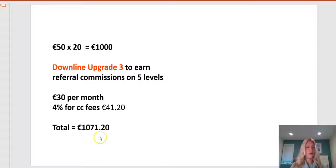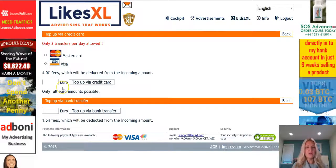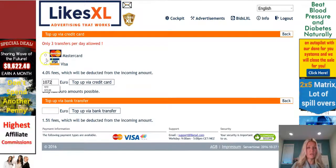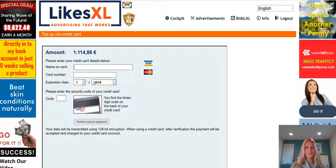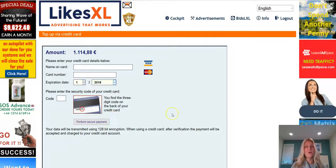I would add a little bit more just to make sure the current exchange rate is calculated properly. Go back to your LikesXL dashboard, add that amount, and click on 'top up via credit card.' Make sure you check one of the boxes for your card type, and when it brings you to the next page simply fill out all the information and move forward.